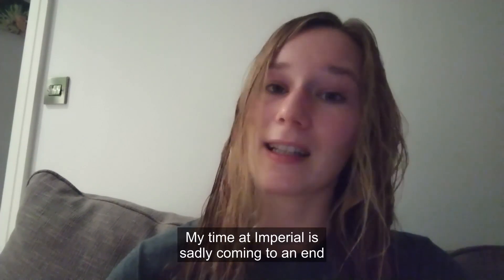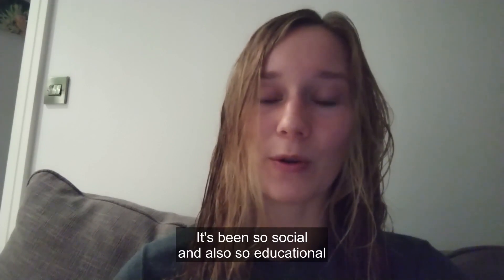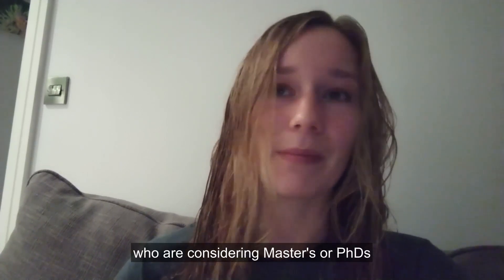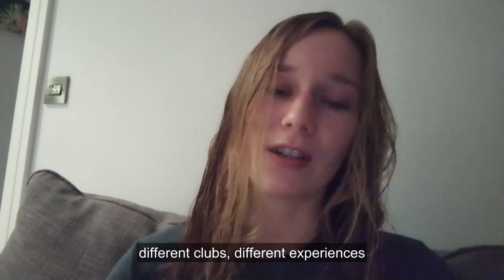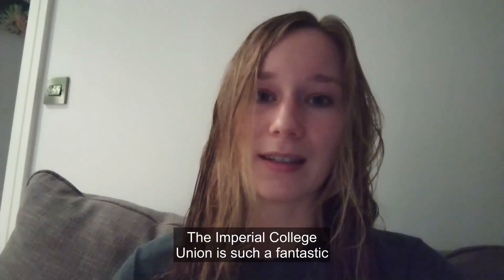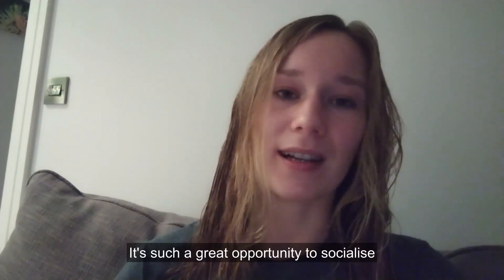My time at Imperial is sadly coming to an end because I'm finishing my PhD soon, but it really truly has been some of the best years of my life. I've absolutely loved my time here. It's been so social and also so educational in terms of the research. Some advice that I'd give to prospective students considering masters or PhDs or postgraduate study at Imperial would be to really take advantage of this opportunity to try new things and get involved in different sports, different clubs, different experiences that you might not necessarily see yourself doing ordinarily. The Imperial College Union is such a fantastic point of call for this — they have every kind of club, project, society thing that you can imagine. It's such a great opportunity to socialise and do new things.